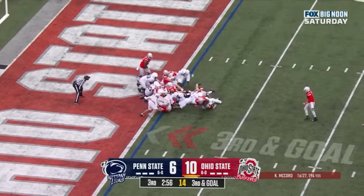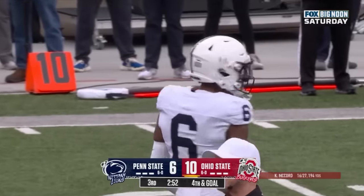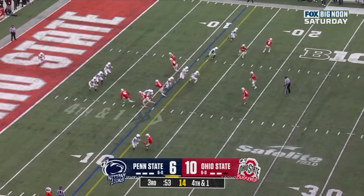Williams met in the backfield and dropped for a loss. What a great job by this Penn State defense — Wheatley. So Riley Thompson punting out of his own end zone.